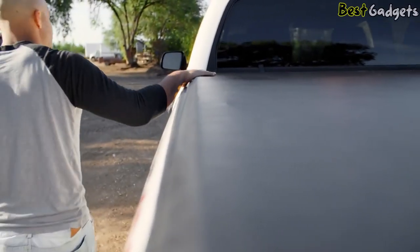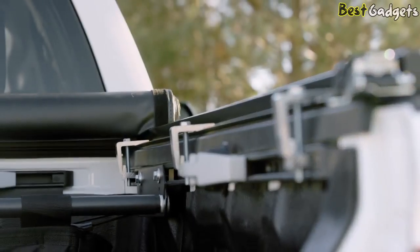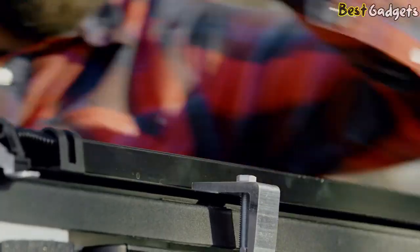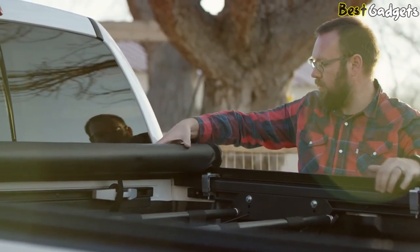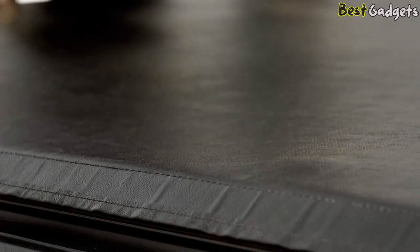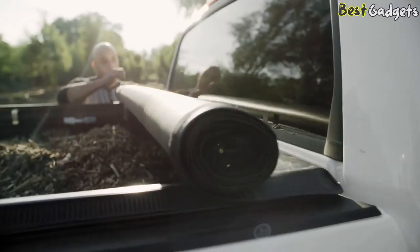You can install TruExport in less than 20 minutes without drilling or special tools. Simply connect the cover assembly to the rails before clamping them to your truck bed. To protect your cargo, release the safety straps, unroll the cover, and slam it closed to latch it. The preset tension control keeps the cover smooth and flat for a low-profile look. An industrial hook and loop system seals the sides of the cover down.